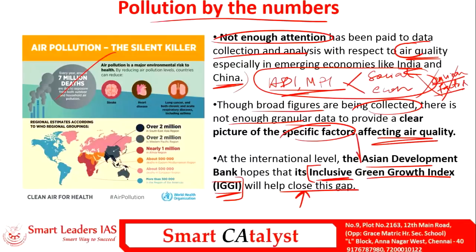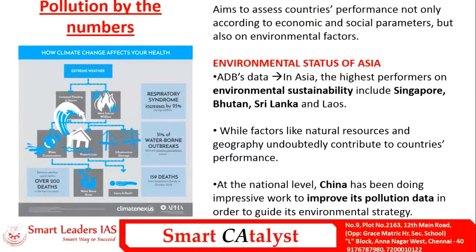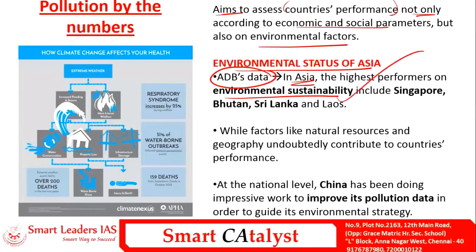The IGGI aims to assess a country's performance not only based on economic and social parameters but also on environmental factors. In terms of Asia, the ADB IGGI data shows the highest performer in environmental sustainability is Singapore, followed by Bhutan, then Sri Lanka and Laos. China has been doing impressive work to improve its pollution data and include more environmental data to guide its environmental strategy.